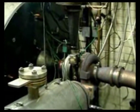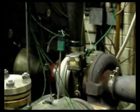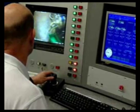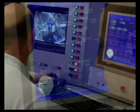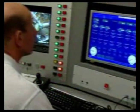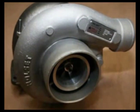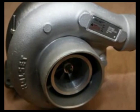At Cummins Turbo Technologies, the safety of customers and their equipment is paramount. All genuine Holset Turbochargers undergo rigorous testing and development to ensure they meet stringent performance standards for safety, efficiency, and durability.